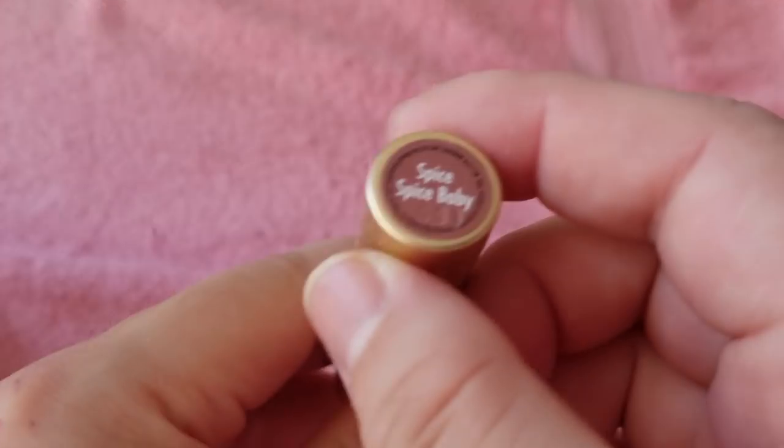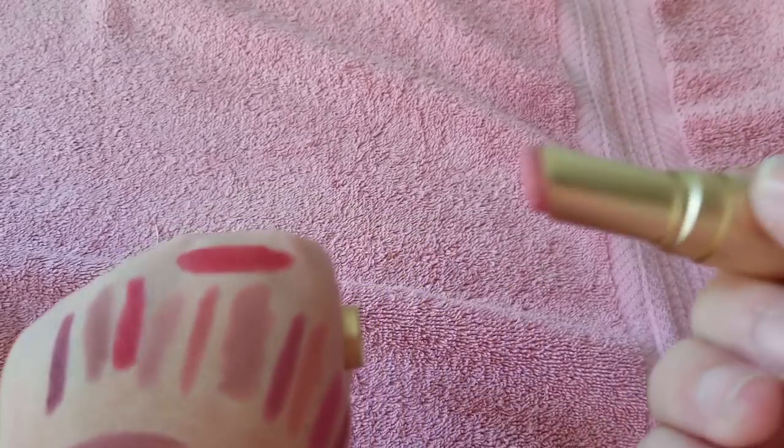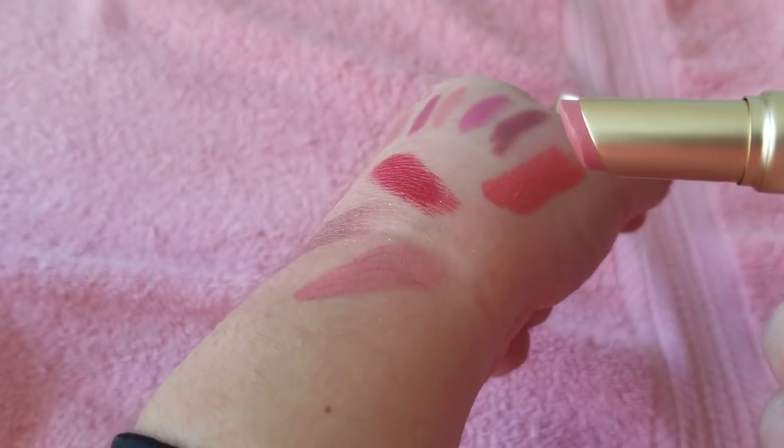One more Too Faced — Spice Spice Baby. This one's really pretty too — a nice pinky color. Keep that one.